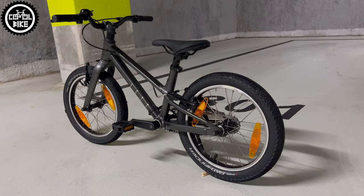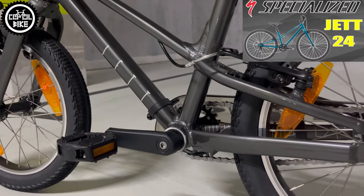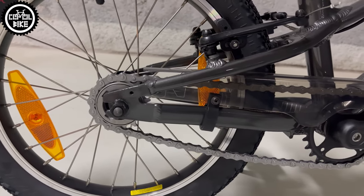From its bigger brother JET 24 — a link to which you can find in the upper right corner and in the description — the 16-inch differs only in size and drivetrain. Here, instead of a cassette and rear derailleur, there is just a simple single-speed 16-inch wheel.